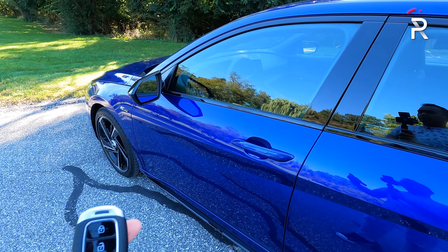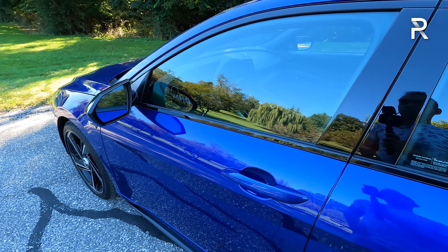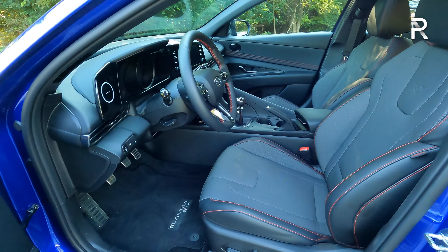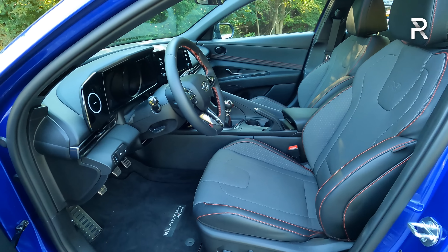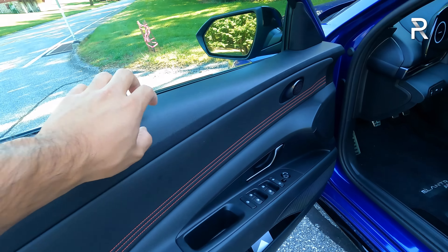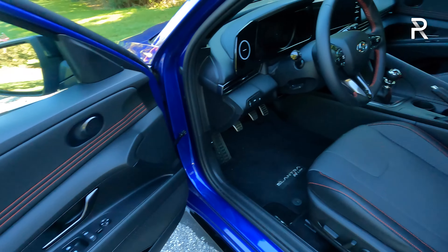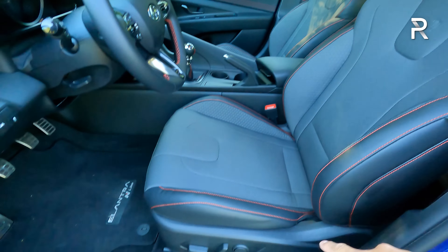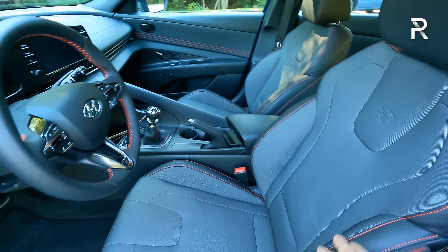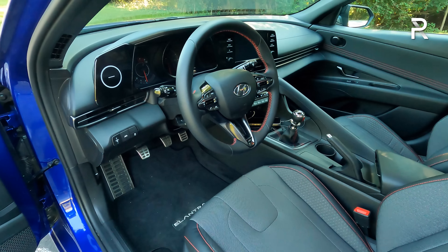Inside, all N-Lines come standard with Hyundai's smart access key with push-button start. There's no remote start, of course, because this is the manual transmission version. The only interior color combination offered on the N-Line is black — I do wish they offered other color combinations. There is red stitching on the door panels, though the hard-touch plastic material does cheapen the overall look a bit. The seats come standard with 10-way power adjustment, with the N logo embossed into the seat back, along with a steering wheel featuring a thicker rim with red stitching, though no flat-bottom design.